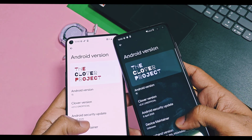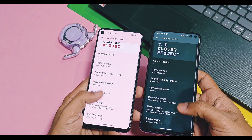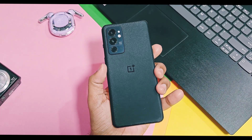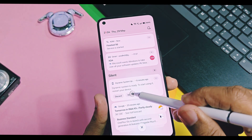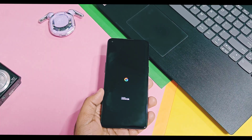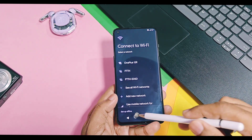It has few officially supported devices, especially Xiaomi's and Poco. Their list is given in the video description, but you can use it on any Android device using the GSI build, which I have given in the video description. Project Clover is an operating system based on the AOSP source with few useful features and minimal customizations.